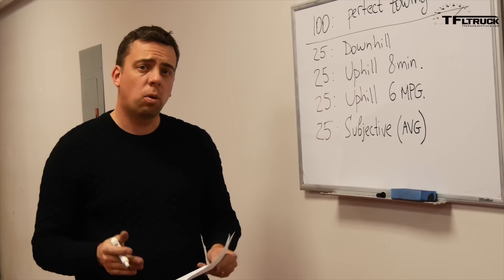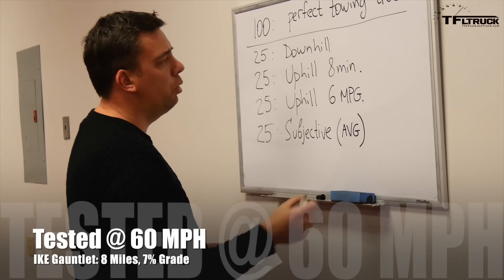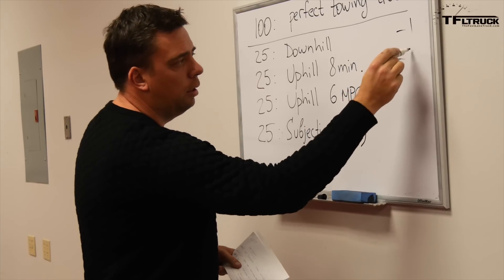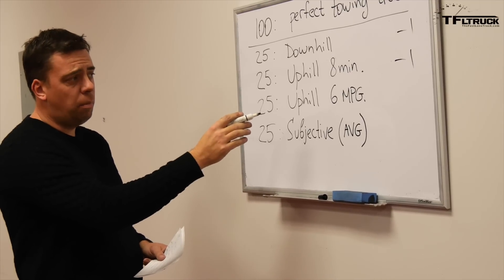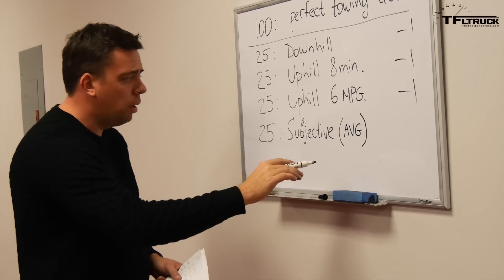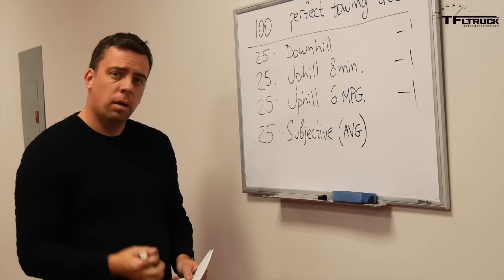Here's how the Ike Gauntlet scoring system breaks down. We have four elements, each worth 25 points. First, the downhill — every time we touch the brakes, we lose a point. Then uphill time — eight minutes is our benchmark, and every five seconds over that, we lose a point. Then uphill MPG — six mpg is our benchmark, and every 0.2 mpg below that, we lose a point. Finally, every reviewer scores up to 25 points for the subjective part. We average it all together and come up with a final number.